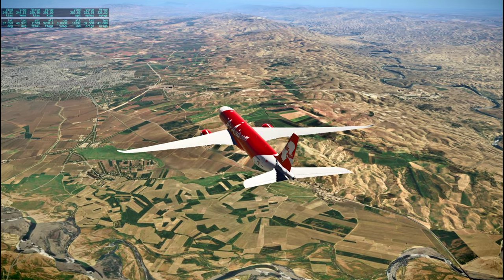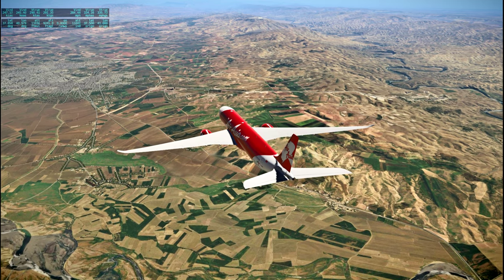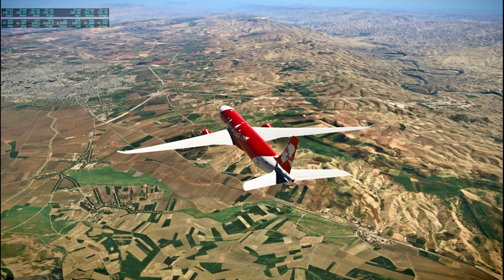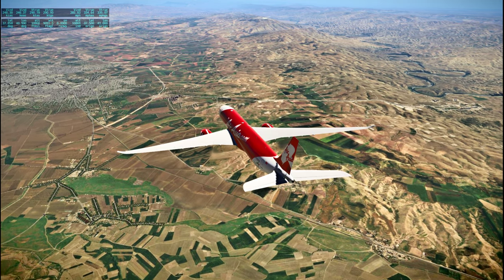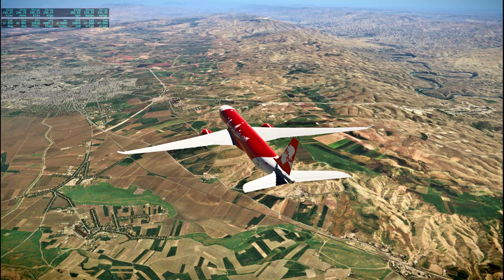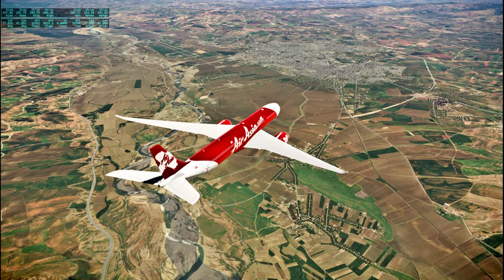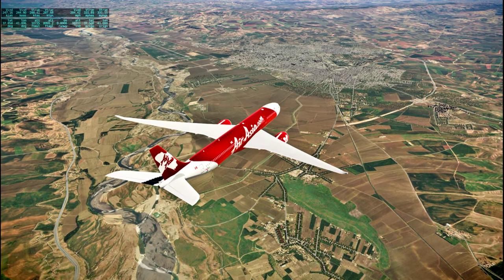I don't see a name for the river on the map right now. We can see the airport right there — we've got some descending to do.